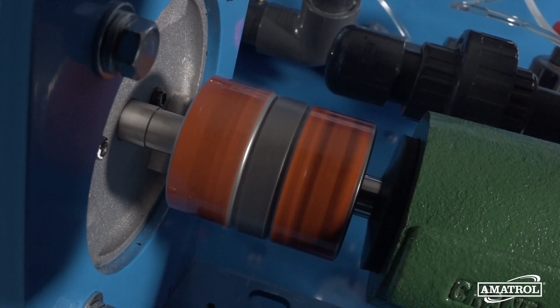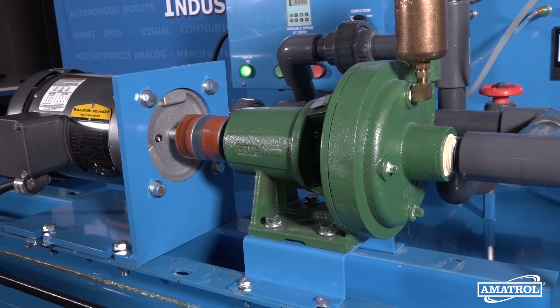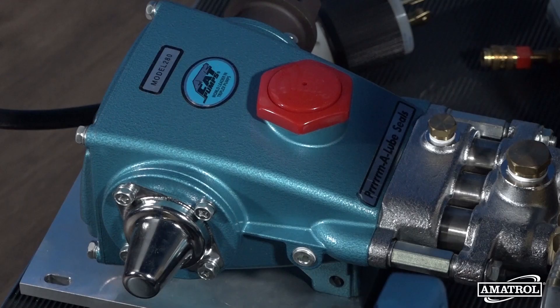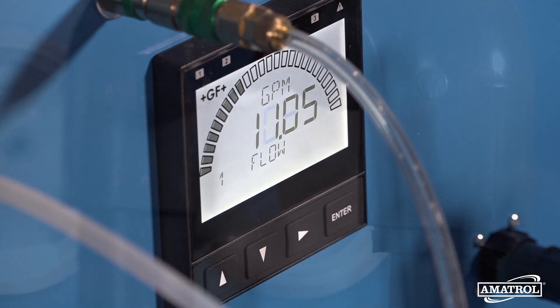Centrifugal pumps represent just one of the many types of pumps used in industrial facilities. That's why Amitrol's centrifugal pump learning system can be expanded with a variety of options to teach series and parallel pump operation, as well as other pumps such as turbine, diaphragm, peristaltic, piston, gear, and magnetic pumps.